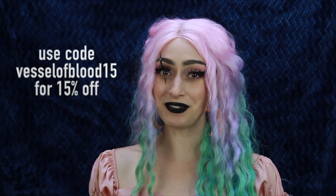This video is not sponsored. I bought all of this with my own money, but I do have a discount code. If you would like to shop with Shein, you can use my code Vessel of Blood 15 to get 15% off. Not gonna lie, I used my own code when I was shopping for this video.